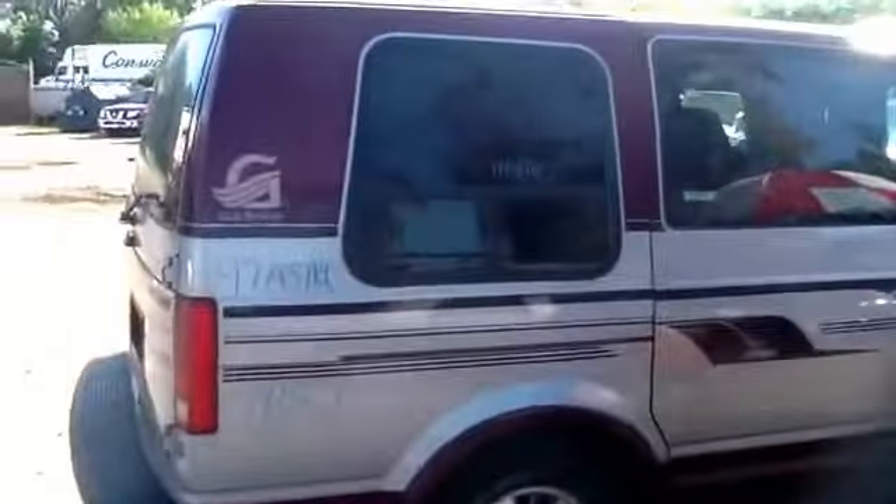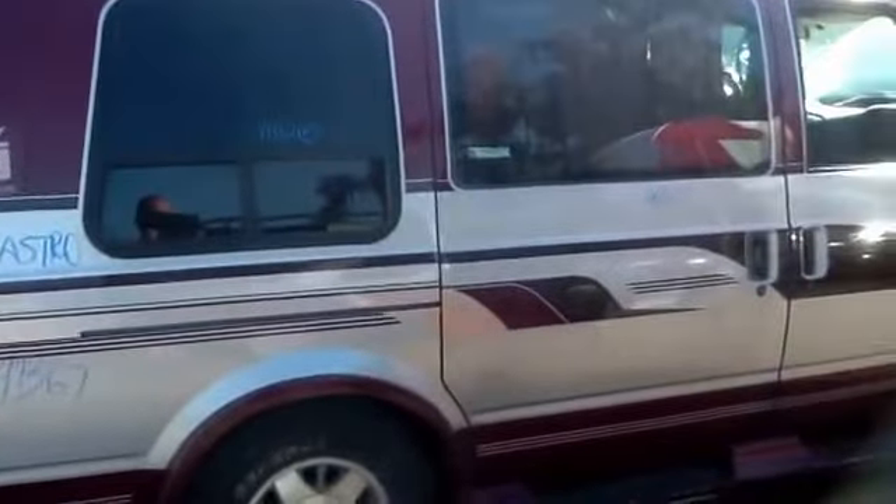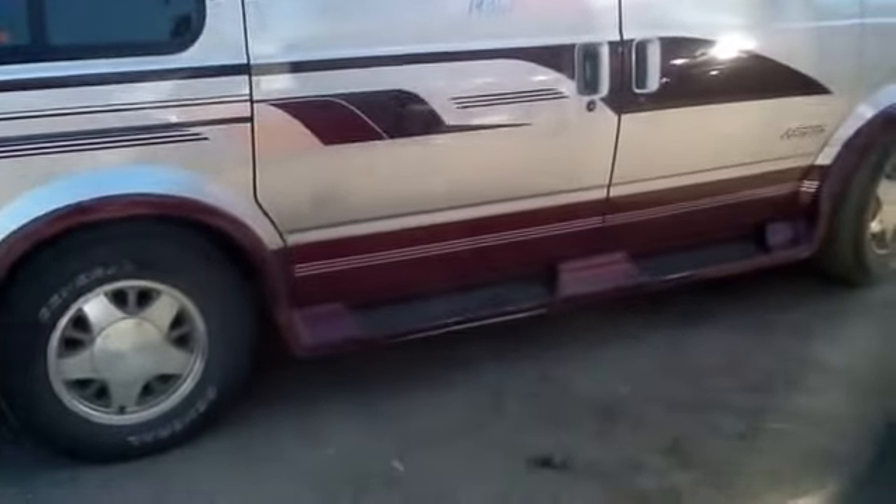On to the passenger side — passenger side quarter panel, sliding door, front door, all power, mirrors. All our products do come with a 100-day warranty.